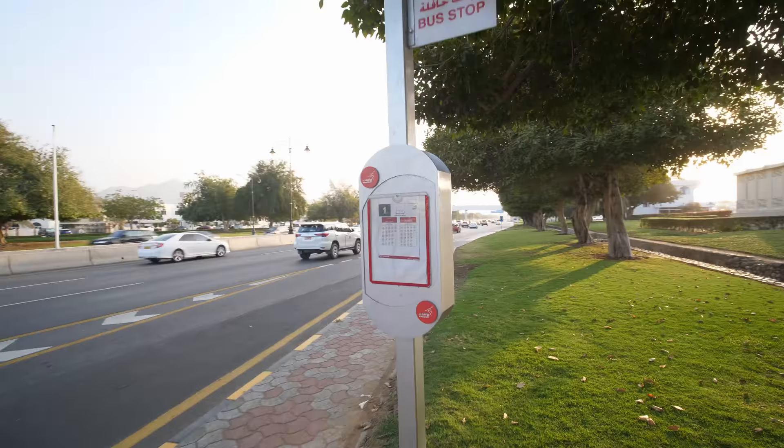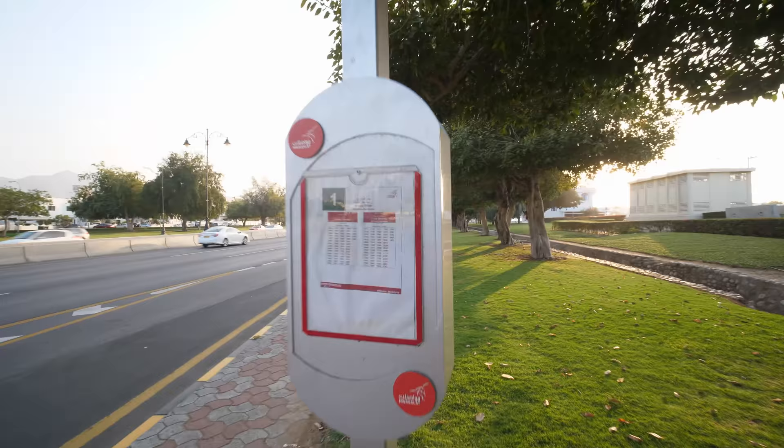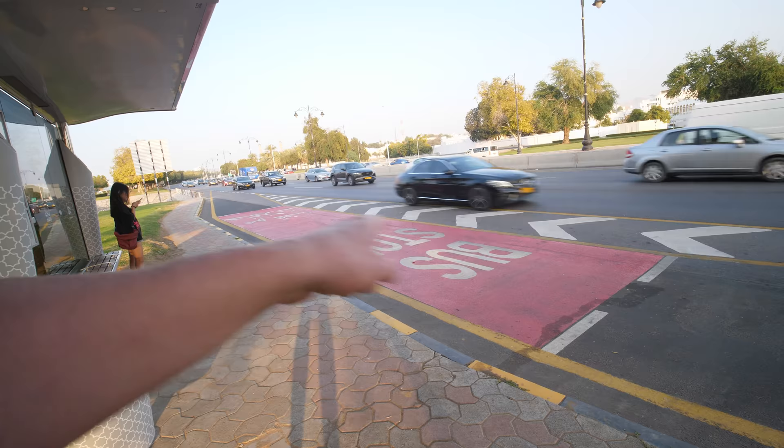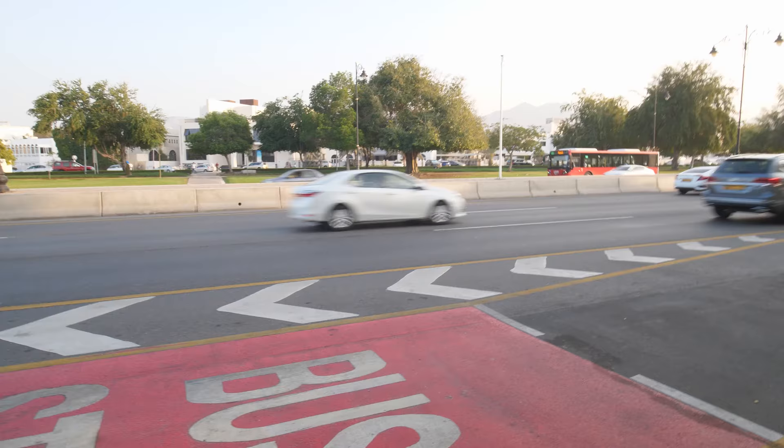Hi, I'm Martin. Today I'm going to show you how to buy a bus ticket and use the public transportation in Amman. First step is going to a bus station. At the bus station you will find the line and the timetable for the buses, and you will stand here in front where the bus stops.